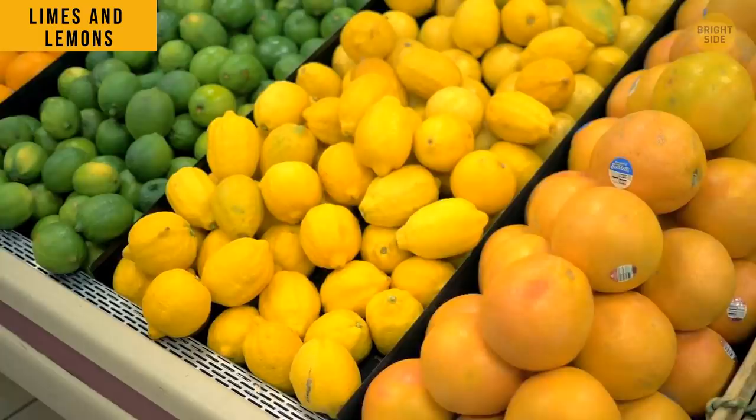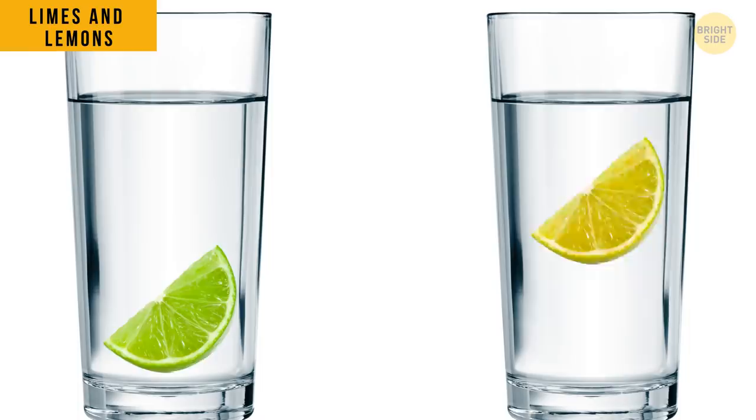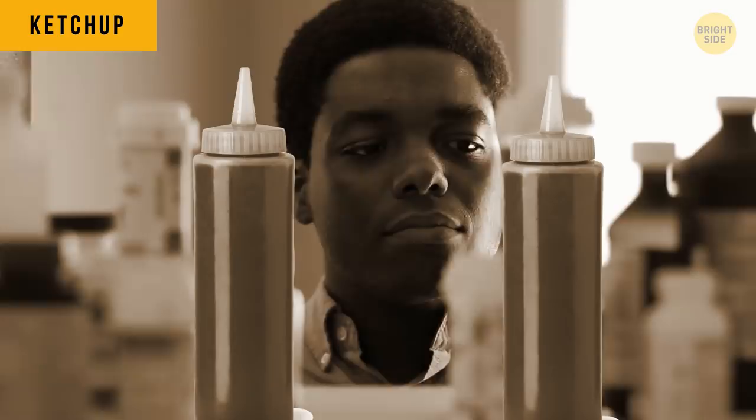On the other hand, limes and lemons are quite different. Lemons float, but limes sink. It's all because limes are denser than lemons.